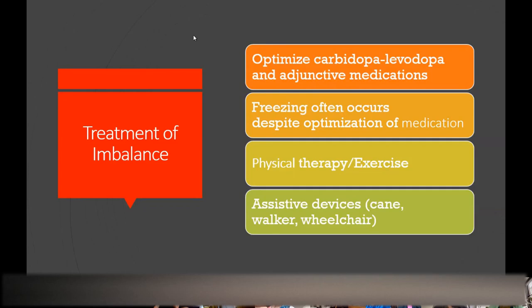To treat imbalance, we try to optimize carbidopa-levodopa and make you 'on' with your meds as much as possible. But despite optimal treatment, patients will still freeze, and often it's medication-independent. Our best way to treat that becomes physical therapy, and often physical therapists will recommend assistive devices like walkers — and in the worst case, wheelchairs.